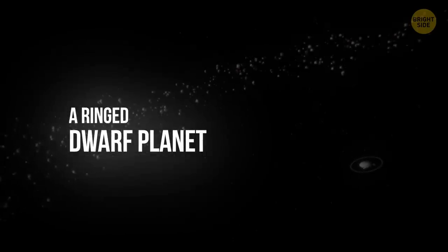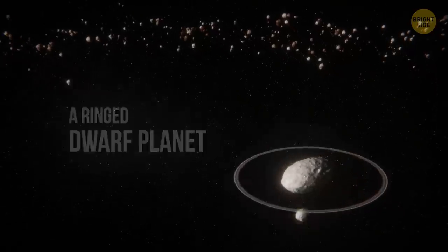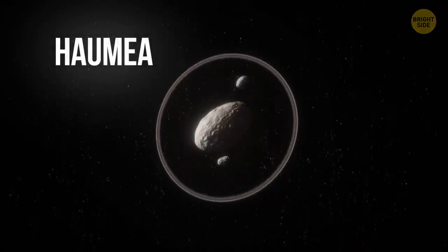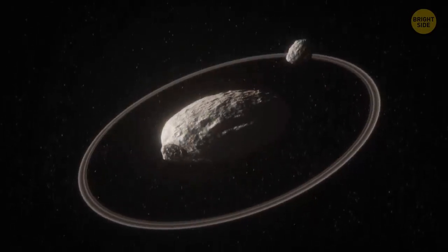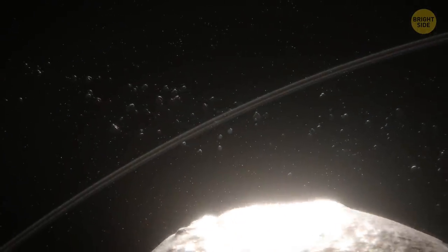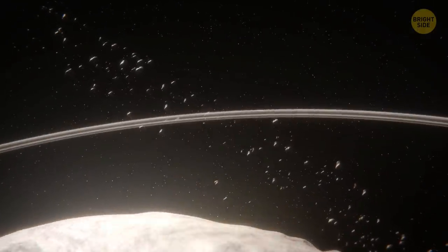A ringed dwarf planet. Haumea, a dwarf planet orbiting in the Kuiper Belt, has a bizarre elongated shape and two moons. The day on this planet lasts four hours, making it the fastest-spinning big object in our solar system. But the most mysterious thing about Haumea is that the planet has a thin 40-mile-wide ring circling it.